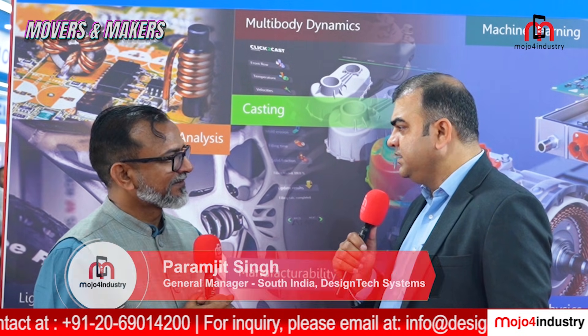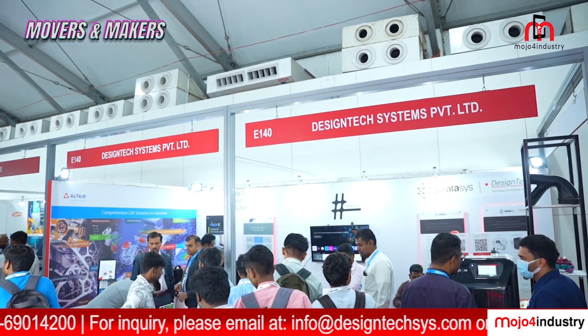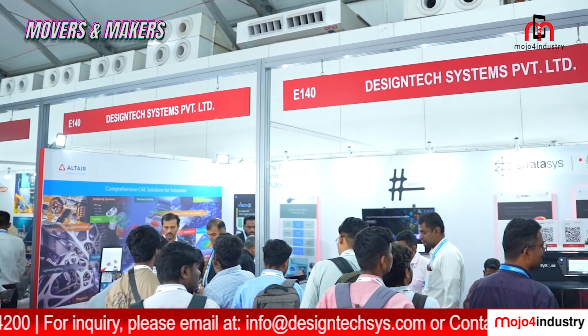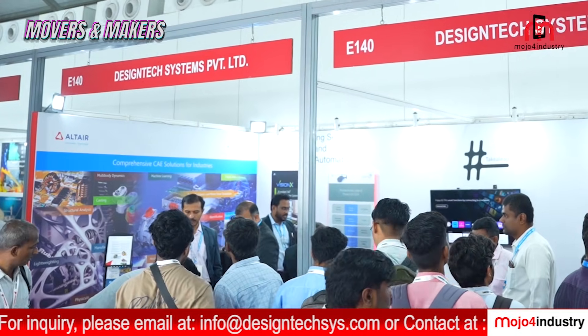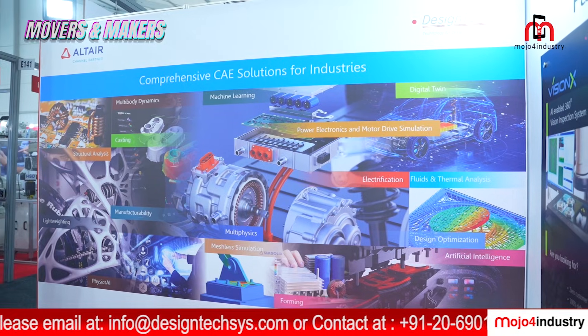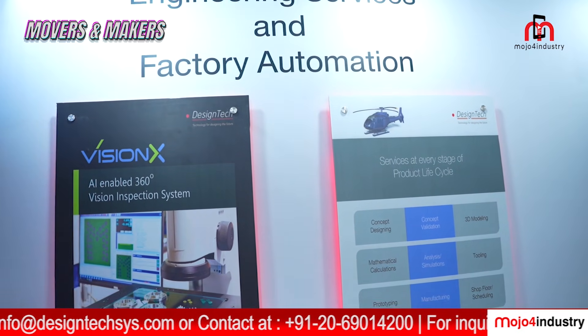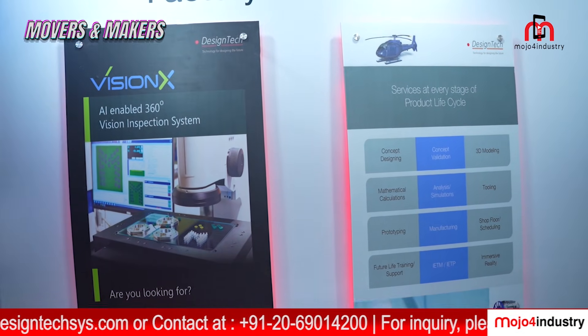We have been a loyal participant of Imtex for many years. This is the platform where we get a chance to interact with industry leaders, innovators, customers, and prospective clients. These are the main key highlights of the Imtex event. The outcome we are expecting is generating quality leads.